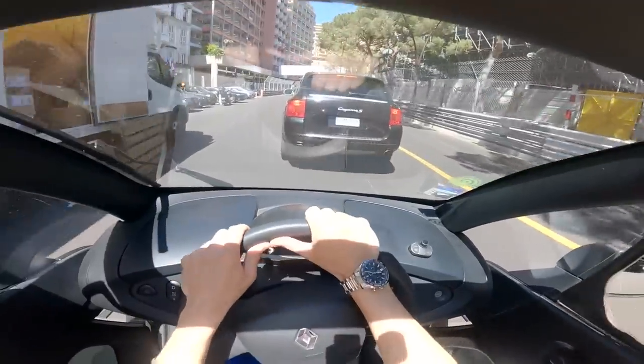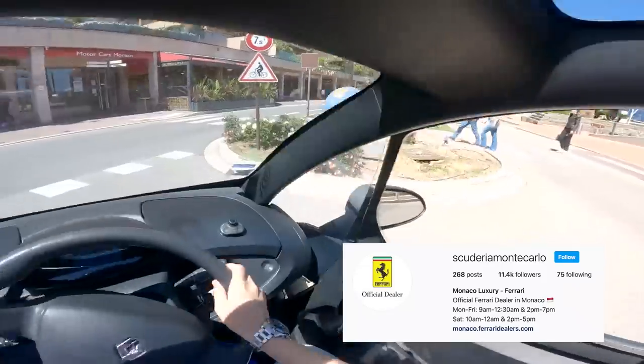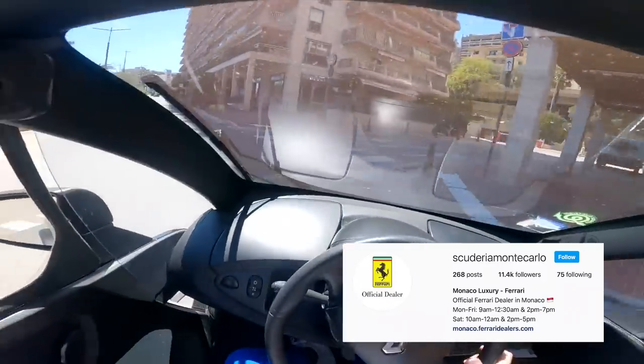We're arriving at Scuderia Monte Carlo. I can already see the car that we are going to be driving.